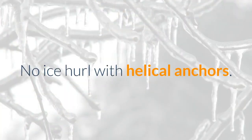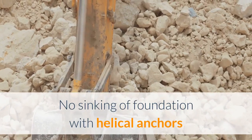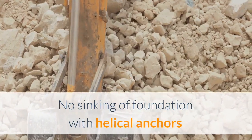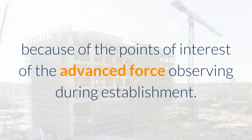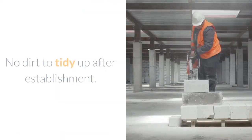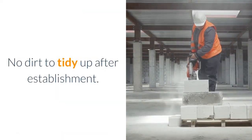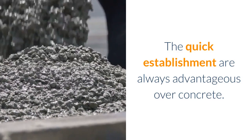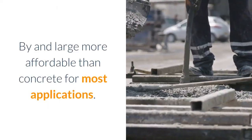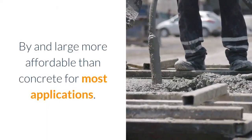No ice heave with helical anchors. No sinking of foundation with helical anchors. Appropriate and exact load-bearing capacity every time, because of the advantages of advanced torque monitoring during installation. No dirt to clean up after installation. The quick installation is always advantageous over concrete. Generally more affordable than concrete for most applications.